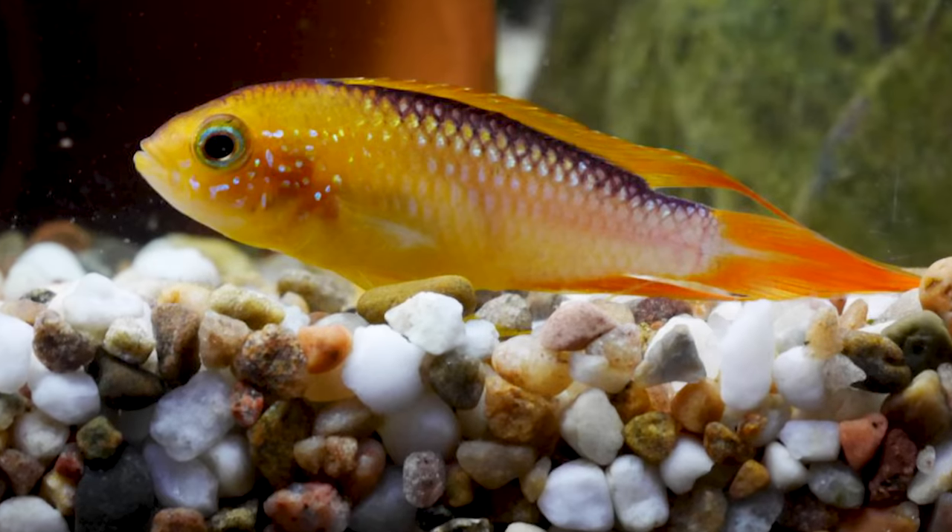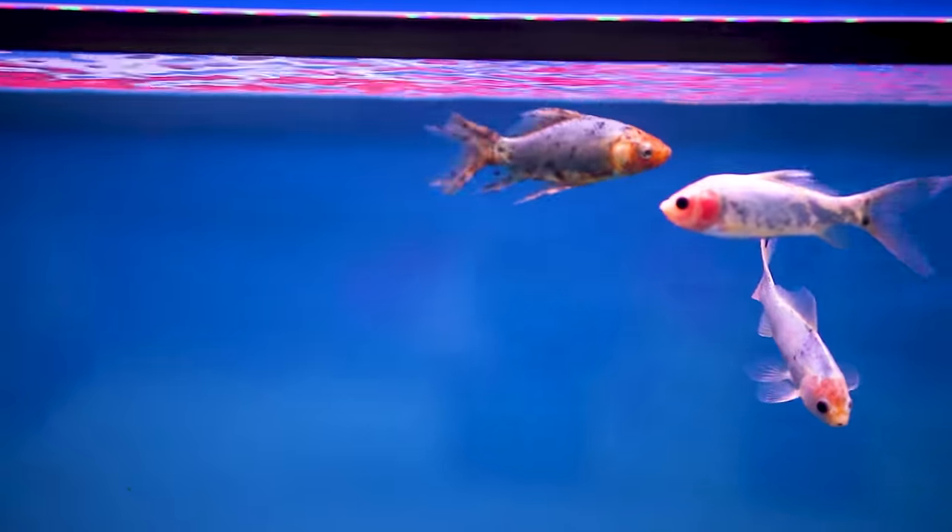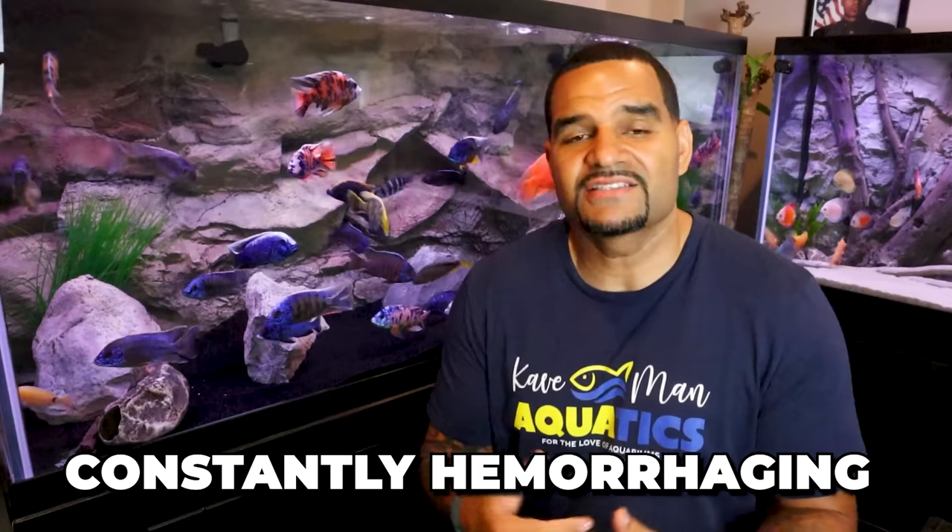Some telltale signs of a stressed fish are clamped fins — keeping their fins pressed against their bodies — sitting at the bottom of the tank on the substrate, hardly swimming or moving and looking lethargic, staying at the top of the tank and always gasping for air, mouth opening and closing very rapidly, and also flashing, which is when they're constantly rubbing their skin on the decor or on the substrate, basically trying to give themselves a quick scratch, constantly twitching, and of course any visible spots on their bodies that shouldn't be there.